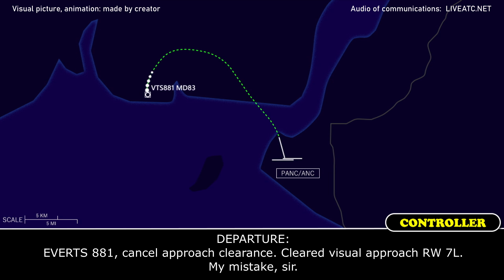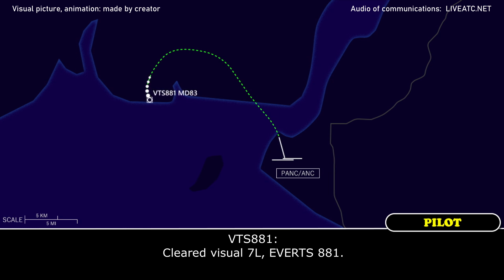Everett 881, cancel approach clearance. Cleared visual approach runway 7 left. Take care. Cleared visual, 7 left, Everett 881.